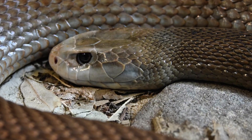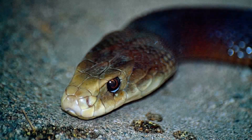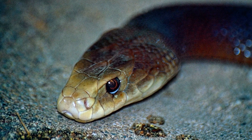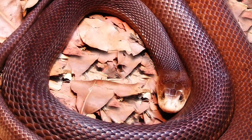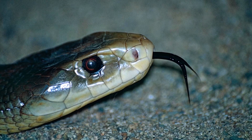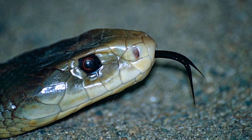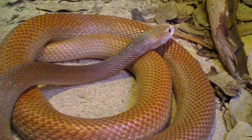Coastal Taipan. The Coastal Taipan is the embodiment of grace and danger combined. Found in the tropical and subtropical coastal regions of northern and eastern Australia, it is one of the largest venomous snakes in the country, growing up to a stunning 3 meters. Its body is a smooth gradient of light to dark brown with a creamy underbelly, giving it a sleek and elegant appearance. But don't let its beauty distract you — its venom is a powerful neurotoxin that attacks the nervous system.